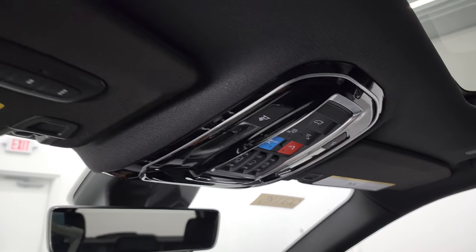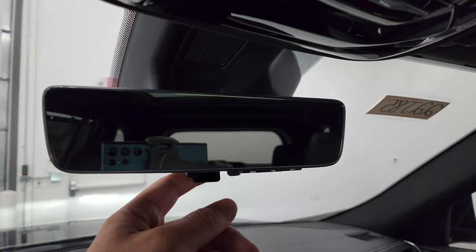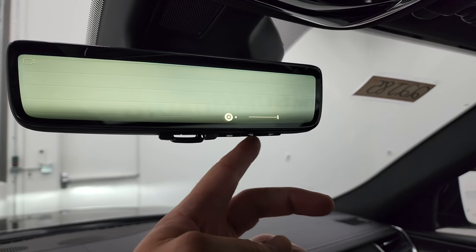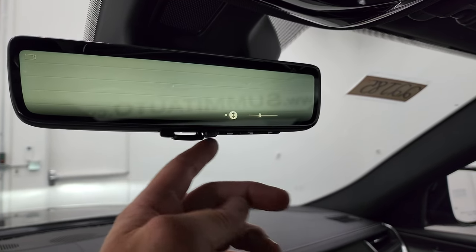You get the rearview camera mirror that can go back to a regular mirror and you can change the brightness. You can also change the angle at which it's pointing up or down, so that's pretty cool.